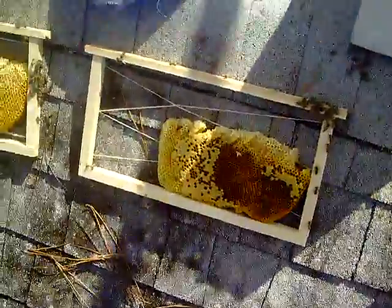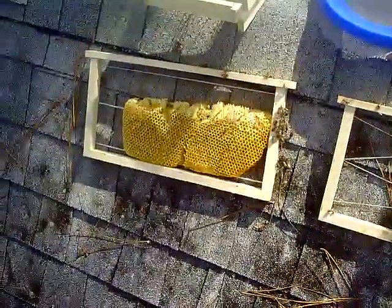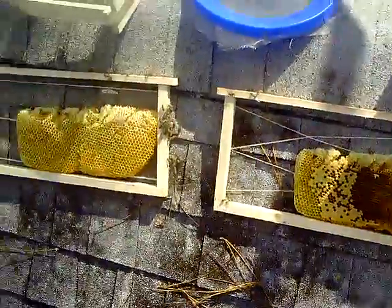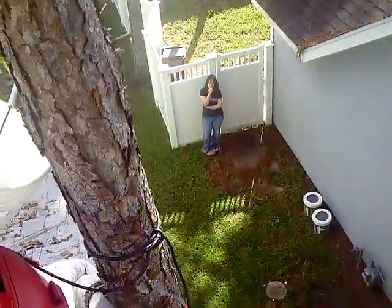Here's a couple of pieces of comb from our latest cutout we're doing in Wesley Chapel. The homeowner Tony is actually going to come up and check out the hive — he's going to snap himself some pictures, and there's his wife over there. Here he comes up with his camera. I'm going to have to put it in visual mode, and then here are the bees down here.